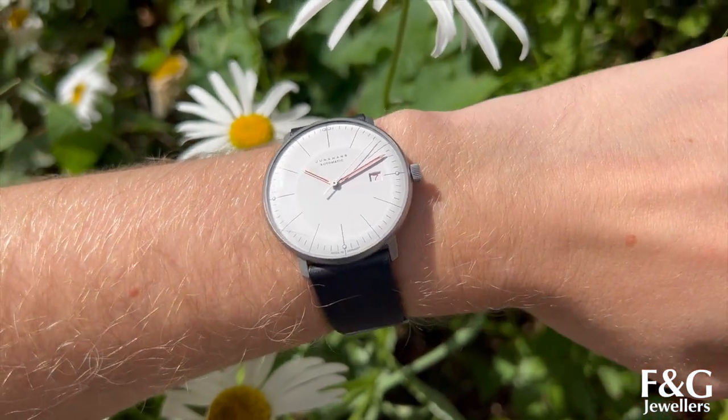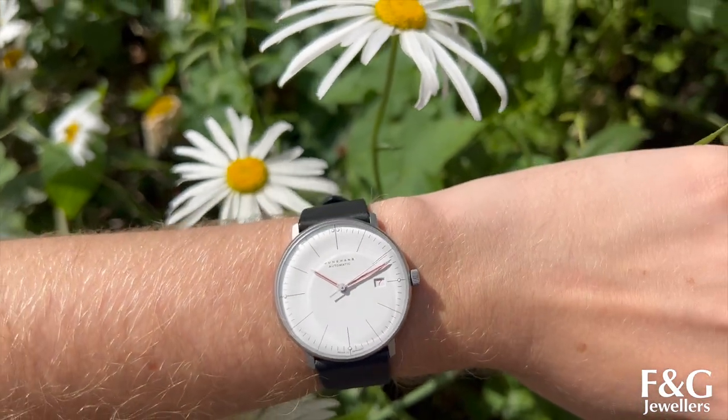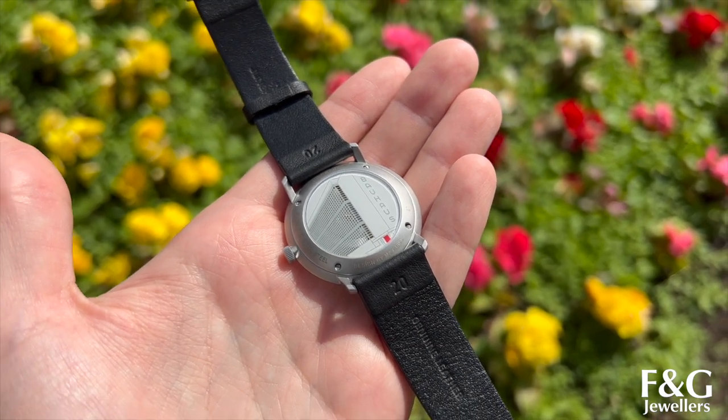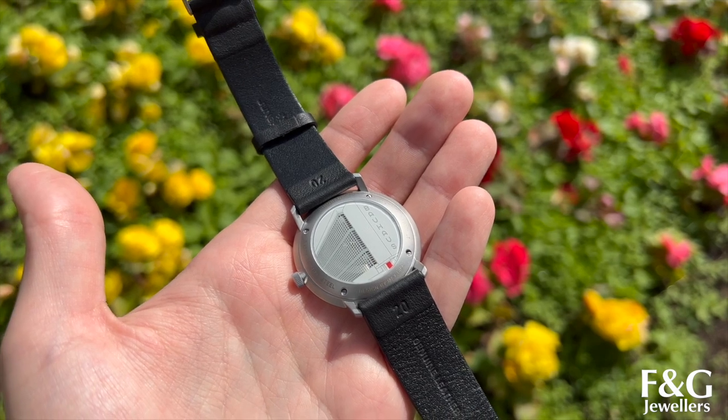This watch is the definition of understated and so subtle. I think the fact that the power reserve is quite low at 38 hours emphasises that this is meant to be your daily watch — your tool watch to use and wear everywhere.